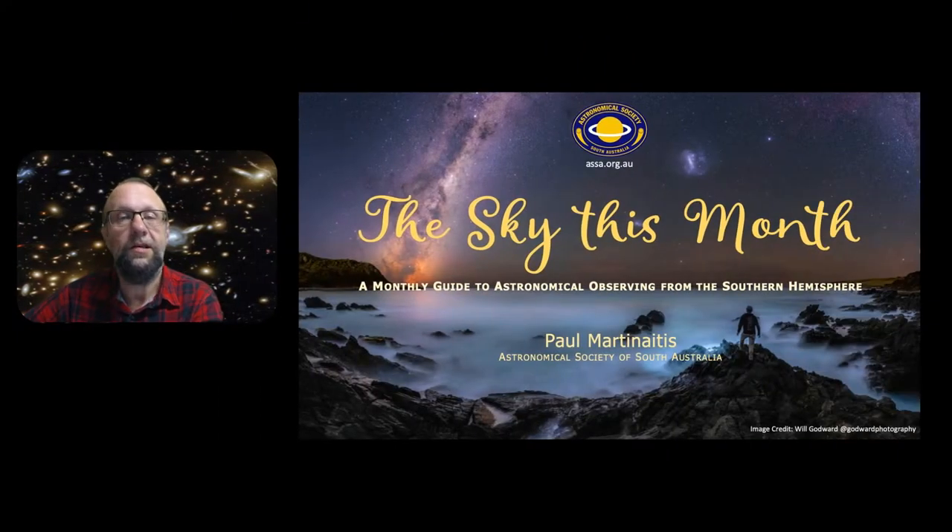Hi everyone, welcome to the Sky This Month for June 2022. My name is Paul Martinitis and this show is brought to you by the Astronomical Society of South Australia, or ASSA for short.